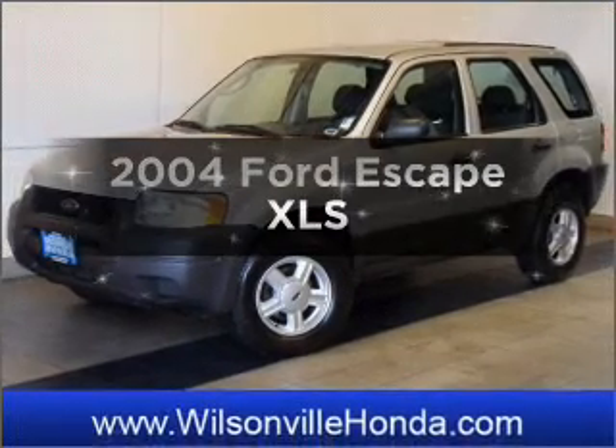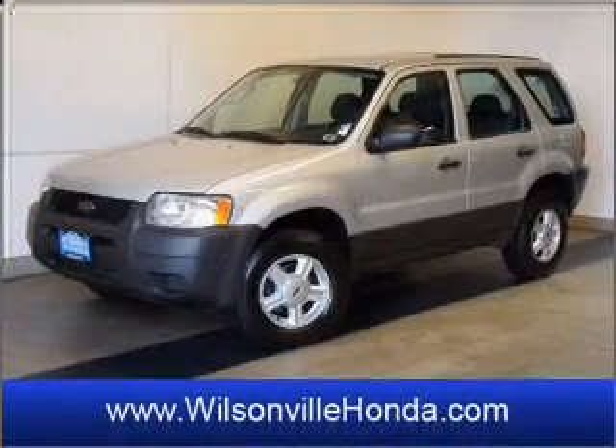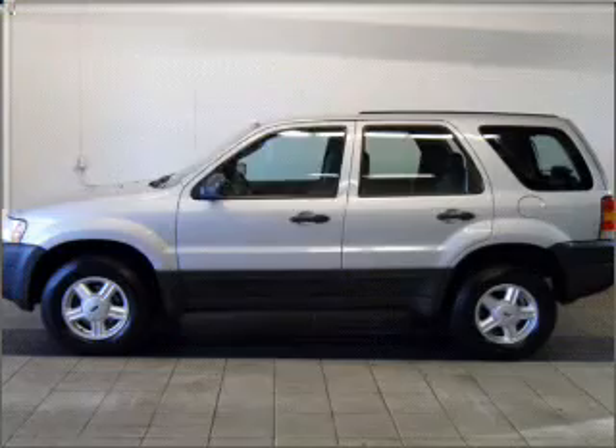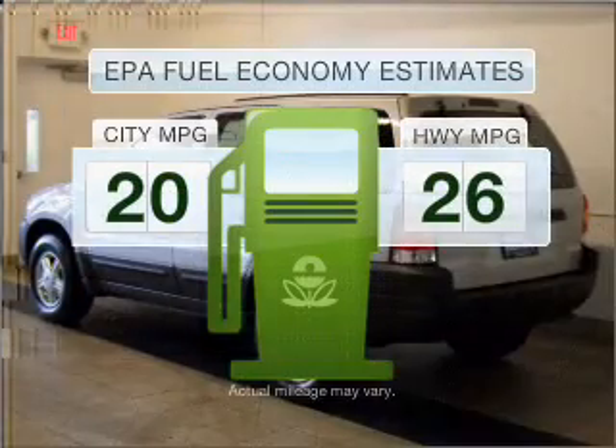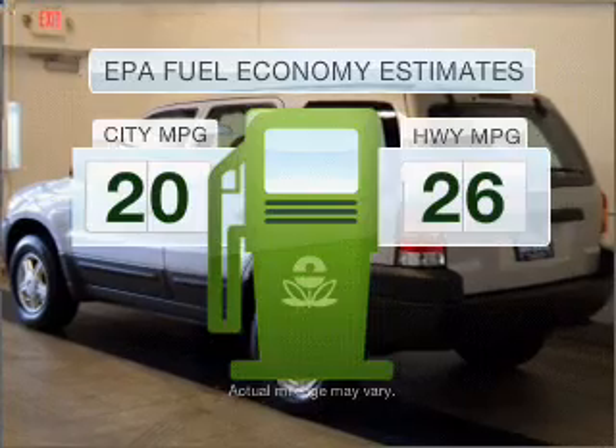Presenting the 2004 Ford Escape. If you're looking for a first-rate auto, this one could be yours today. Run all over town and back home again without worrying about filling up when driving this fuel-efficient ride.